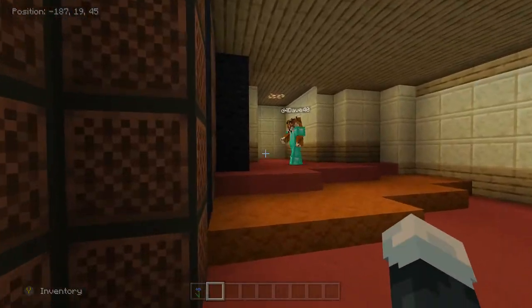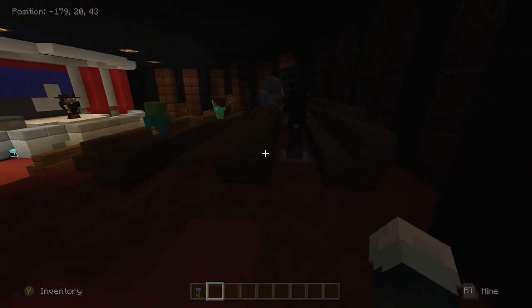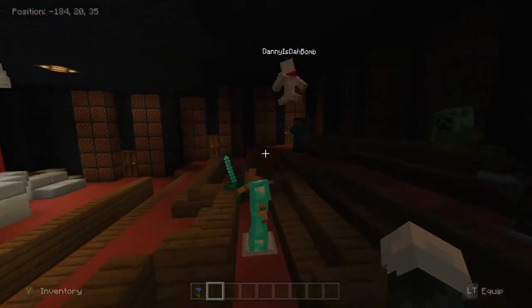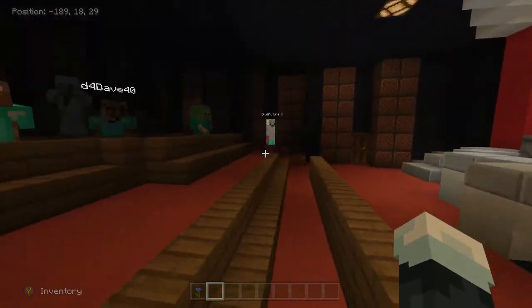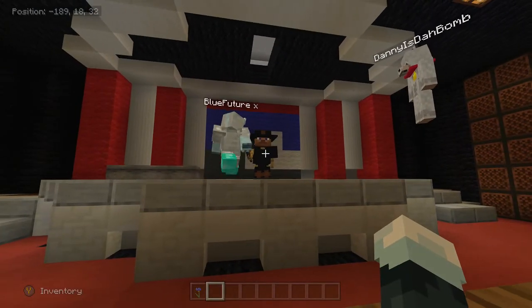Over here is where the theater starts — this is where you enter into the theater. And you get to meet the animatronic version of Abraham Lincoln. That's pretty good for what we got.